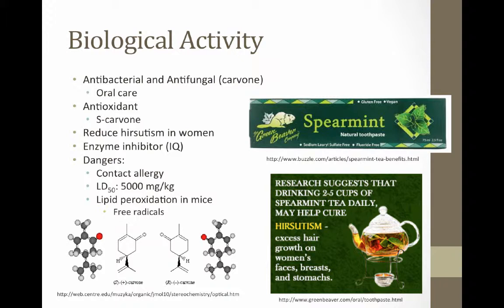The components of spearmint also display antioxidant qualities. Carvone has been proven to produce relatively higher antioxidant activity by stabilizing free radicals. In vivo, Mentha spicata has shown the tendency to reduce hirsutism in women with polycystic ovarian syndrome. Hirsutism, or excessive hairiness in women, is a sign of excessive androgen in the body. Spearmint reduces this hirsutism by suppressing androgen production. Spearmint has also been documented to inhibit the mutagenic activity of a compound known as IQ.